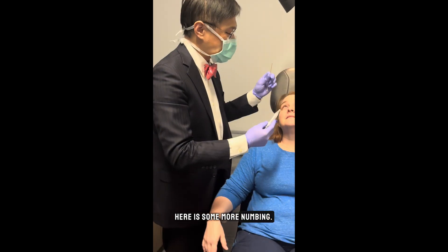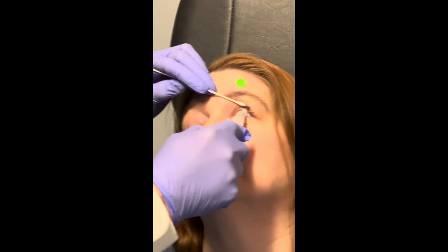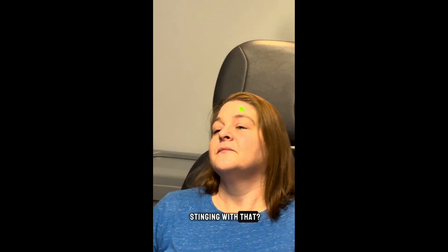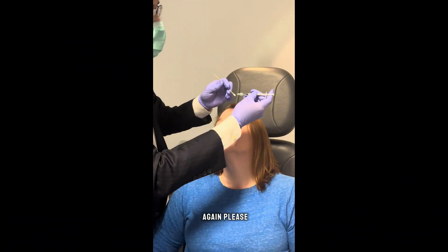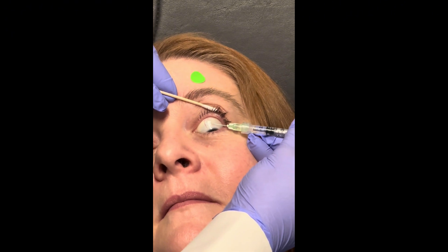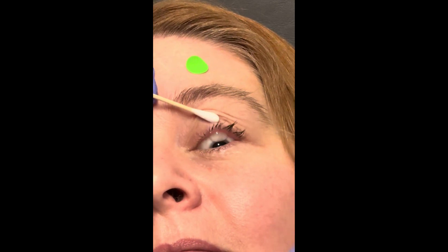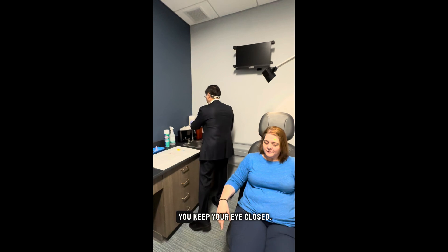More numbing. Put your head down. Do you have any stinging with that? Nope. Excellent. Put your head back, please, and look down. Perfect. Close your eyes gently — the anesthesia will work a little faster if you keep your eyes closed.